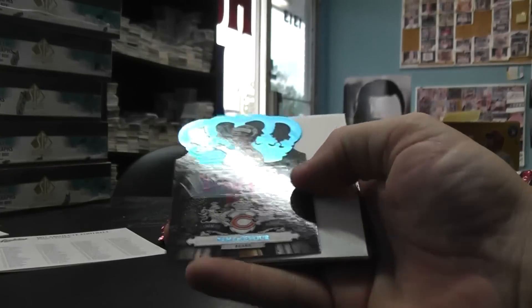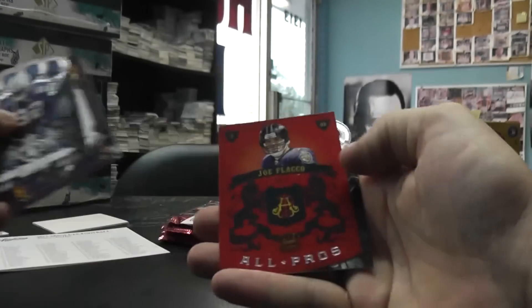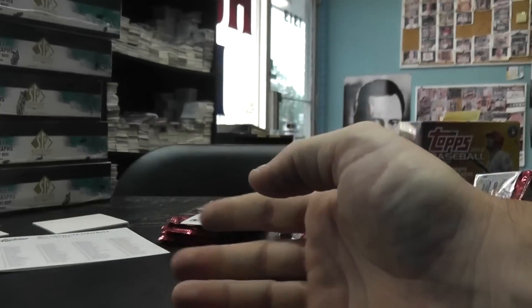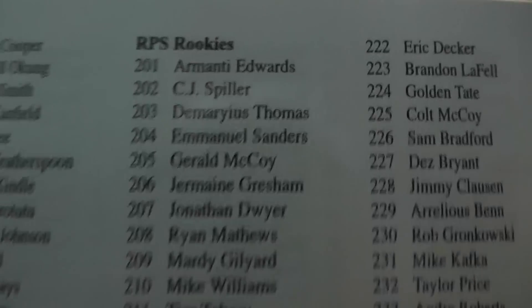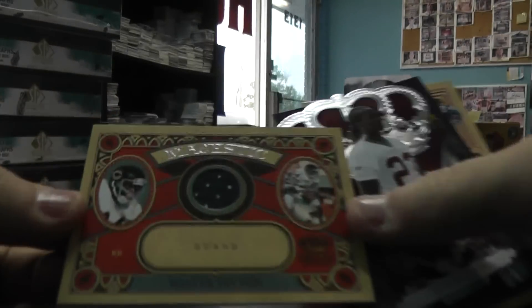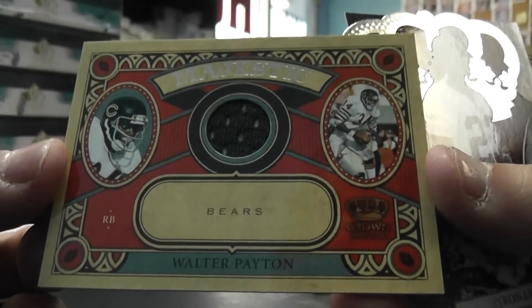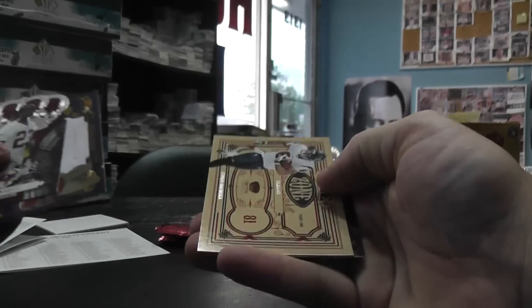Blue autograph Dan Lafever, and that's 45 of 50. Jerry Hughes, Amanti Edwards, Joe Flacco. Demaryius Thomas — could have a big year this year — 203 rookie auto.